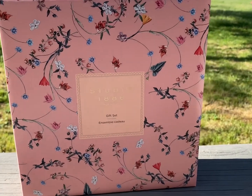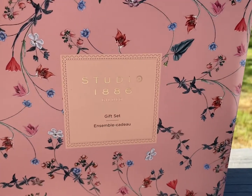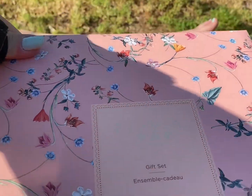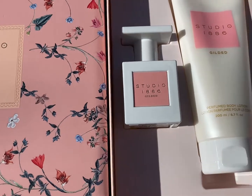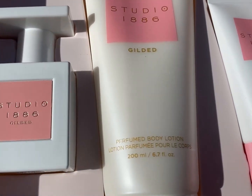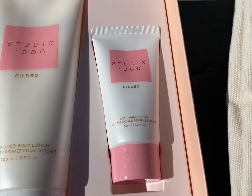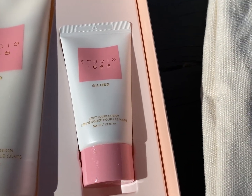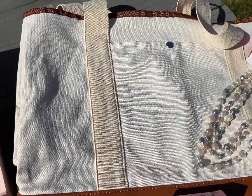Next up, we have Studio 1886 Gilded Gift Set — absolutely gorgeous packaging. Let's open it up. You've got the perfume, the soft hand cream, and the perfumed body lotion. You celebrate the opulence with an exquisite blend of watery rhubarb, violet leaves, and rich black currant, transporting you back in time with a modern twist.